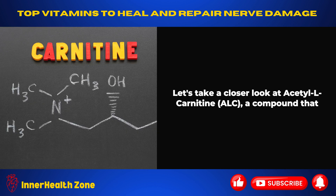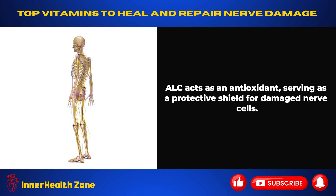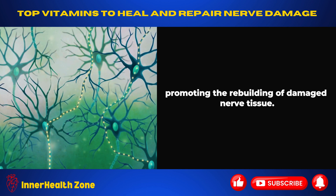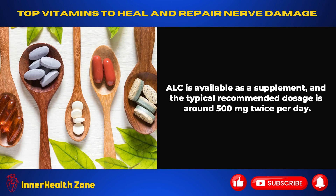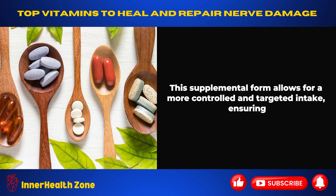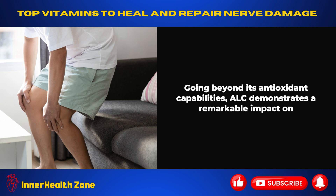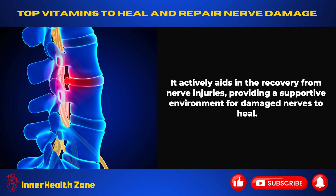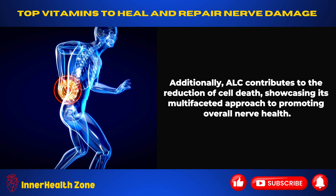Let's take a closer look at acetylcarnitine, ALC, a compound that plays a crucial role in supporting the recovery of damaged nerves. ALC acts as an antioxidant, serving as a protective shield for damaged nerve cells, and holds the potential to contribute to nerve regeneration, promoting the rebuilding of damaged nerve tissue. ALC is available as a supplement, with a typical recommended dosage of around 500 mg twice per day. Beyond its antioxidant capabilities, ALC demonstrates a remarkable impact on alleviating pain associated with nerve damage, aiding recovery from nerve injuries and contributing to the reduction of cell death.